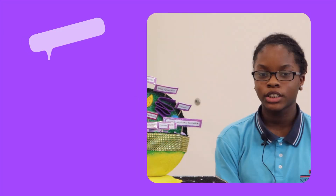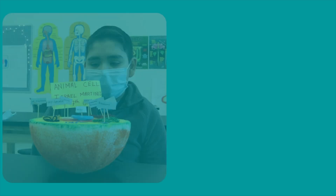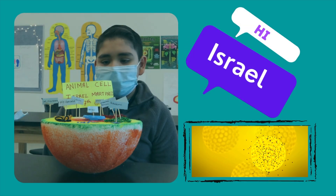Hi, my name is Roxana, and my project is about the animal cell. Hi, my name is Asherol Vanegas, and this is my animal cell project. My name is Majesty Allen, and the project I did was the animal cell. I'm Israel Martinez, and this is my animal cell project.